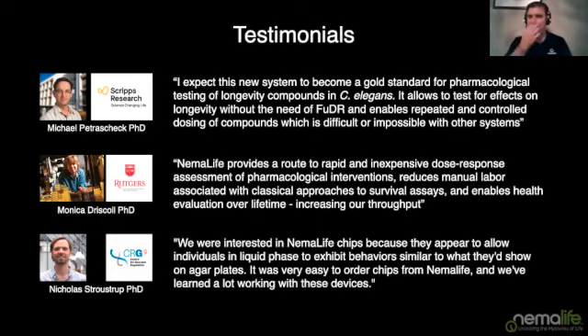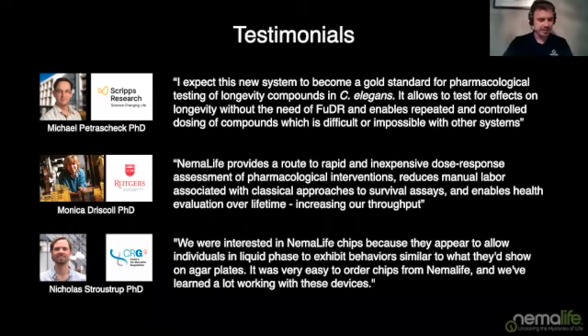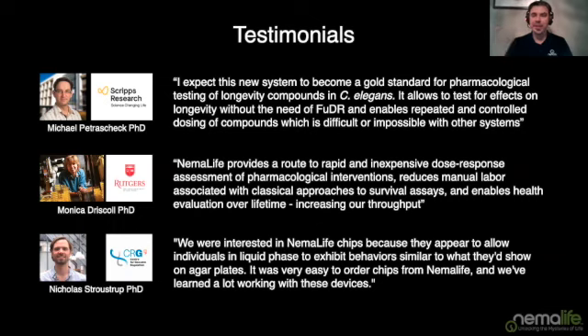Question about severely uncoordinated worms: can they leave the loading port area? The nice thing about loading is you're using fluid flow. The worms and the pillars are both flexible, so even very uncoordinated worms will be displaced by the fluid flow. Just don't apply tremendous pressure — that's not good for worms or the chip. Typically the active loading will disperse worms across the chip. Martin adds: most uncoordinated mutants can still move away from the loading port a little bit over hours or a couple of days.